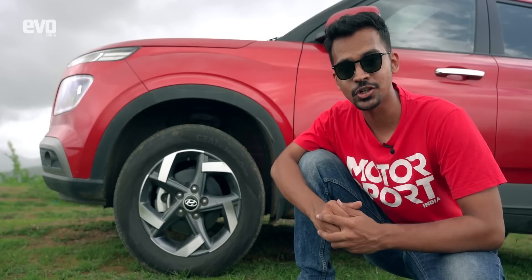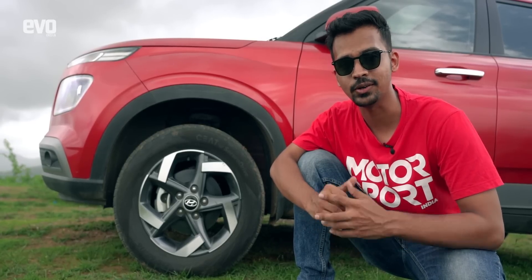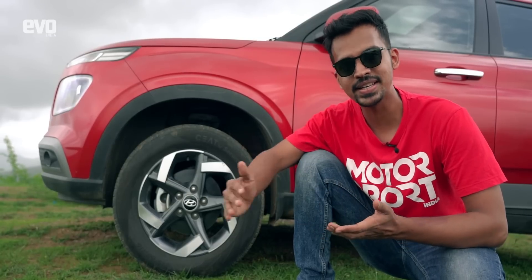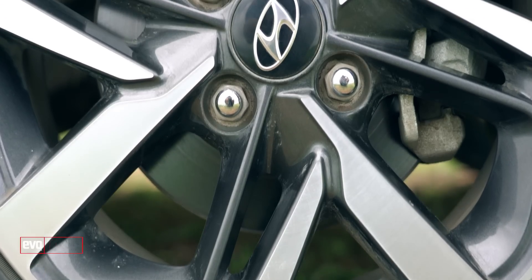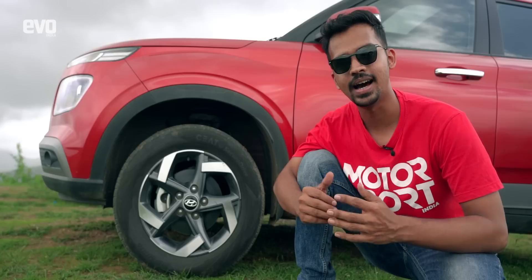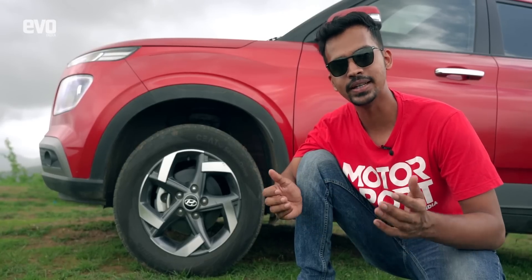Monsoons or not, you must ensure that the brakes are in top condition at all times. If the brakes are worn out, it only increases the braking distance. That's why you must ensure that the brake pads, brake lines and brake discs are in good condition and the brake fluid levels are checked.